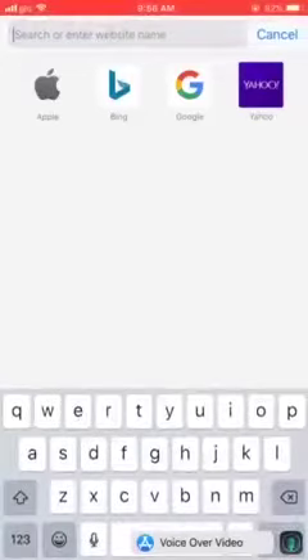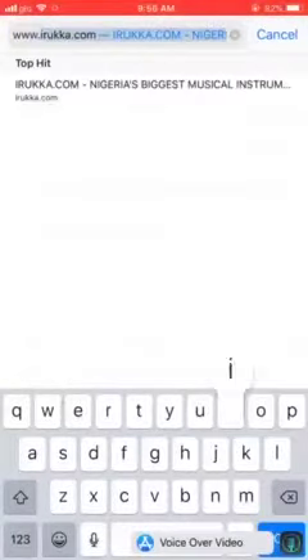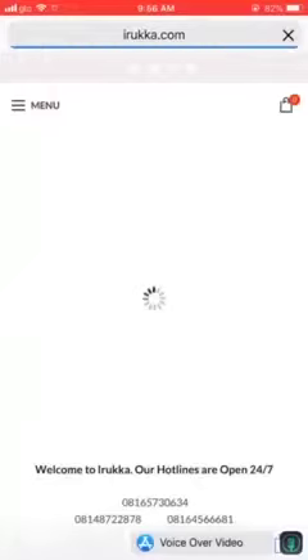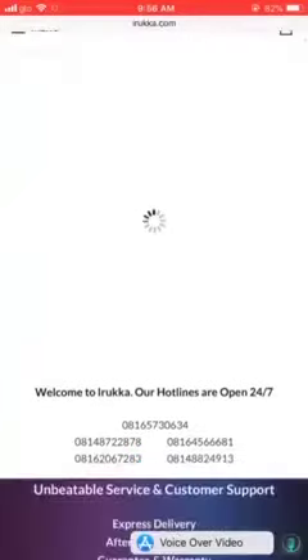Hello guys, so we're taking you through on how to access our website. It's super fast and super easy — just get any browser of your choice and type www.iruka.com, and then it pops up. Voila, you're in.